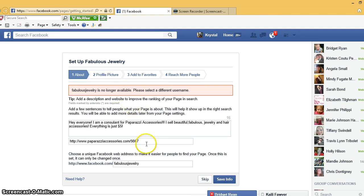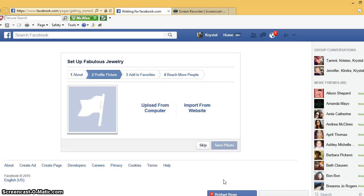It's telling me 'Fabulous Jewelry' is not available, so I'm gonna try 'Crystal's Fabulous Jewelry' instead. The computer is eventually going to go — hopefully there we go.